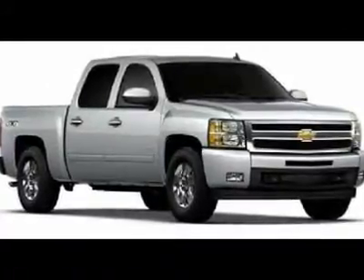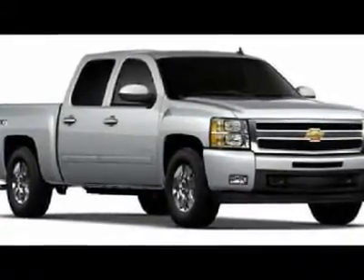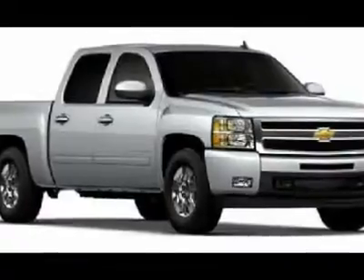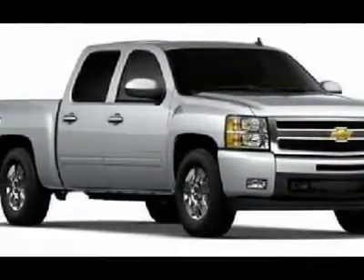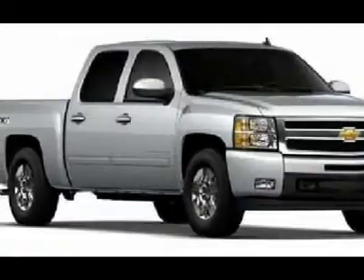Looking for the right car? Today could be your lucky day. With 8 miles, this blue granite metallic 2010 Chevrolet Silverado 1500 equipped with automatic transmission could be yours.